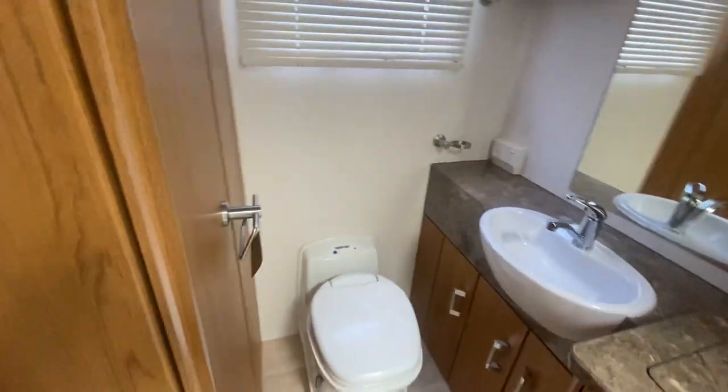There's a big ensuite here, so you've got the shower, as well as your full toilet and washing machine.